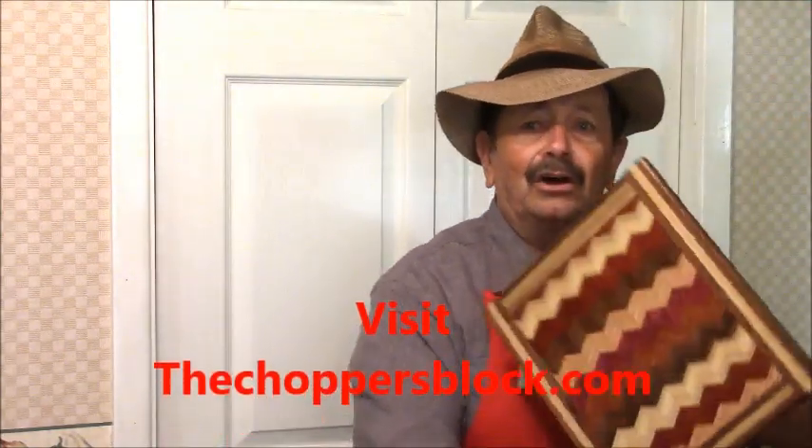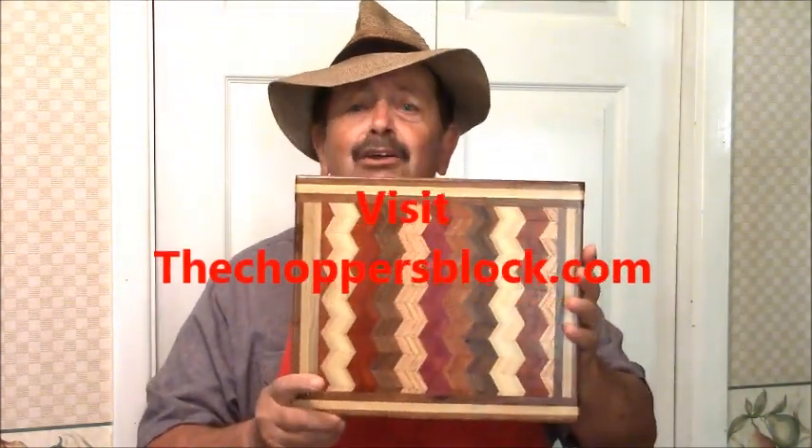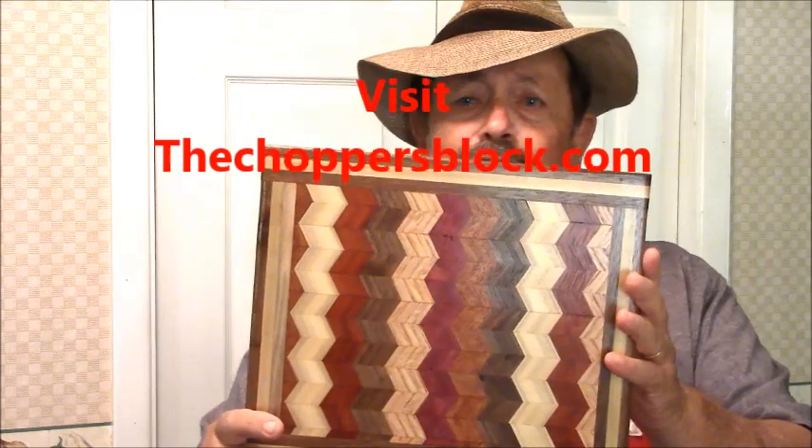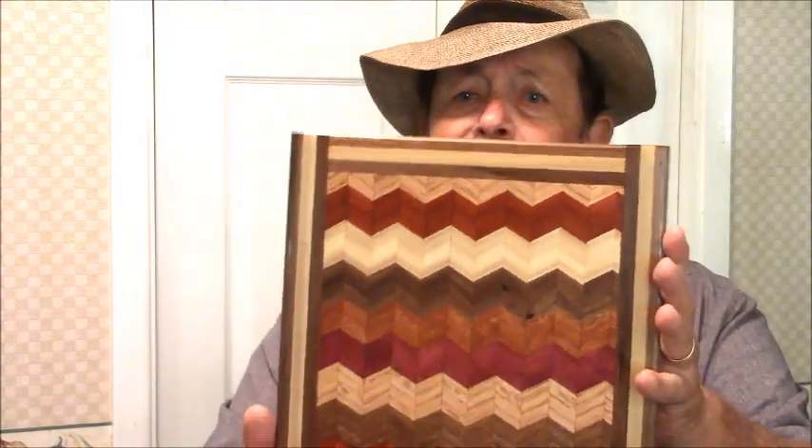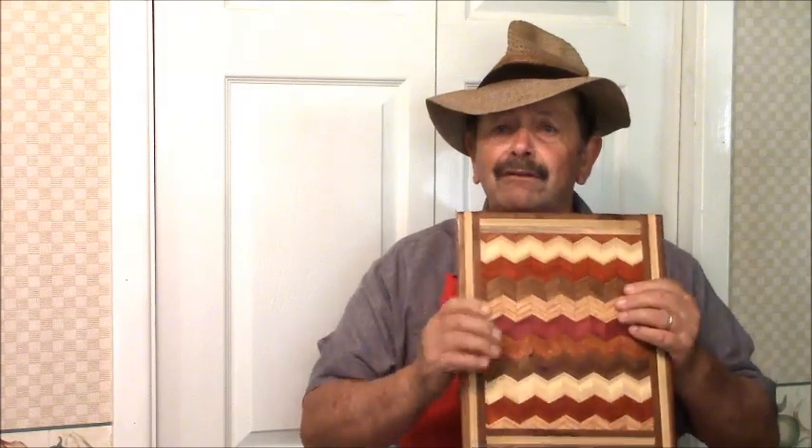And this is what I ended up with — and this is a beauty. Solid wood. You've got blood wood and all different kinds of woods. There's no paint on there whatsoever — that's the design, that's the wood. Anyway, this is what we'll be using to chop our onions on, and bell peppers, and garlic, and all that good stuff. I'm going to put a link at the bottom for my Blue Key World knife and also for my Choppers Block.